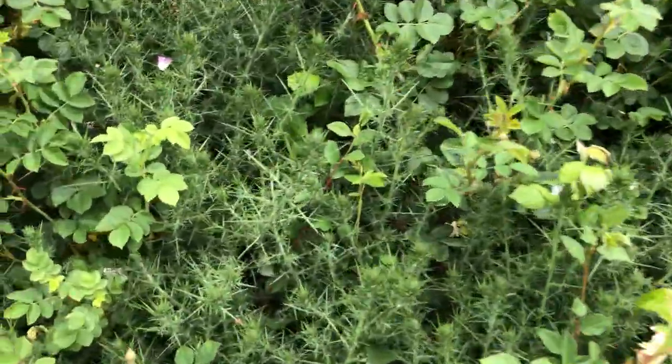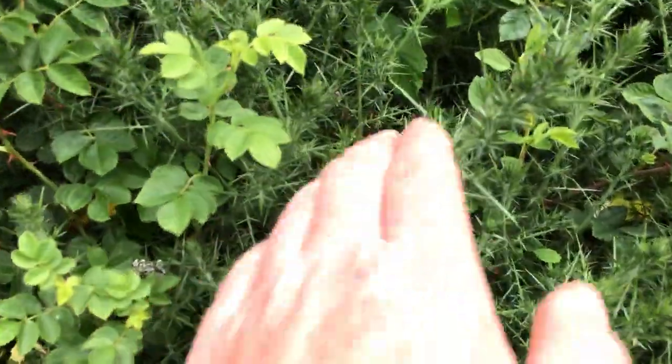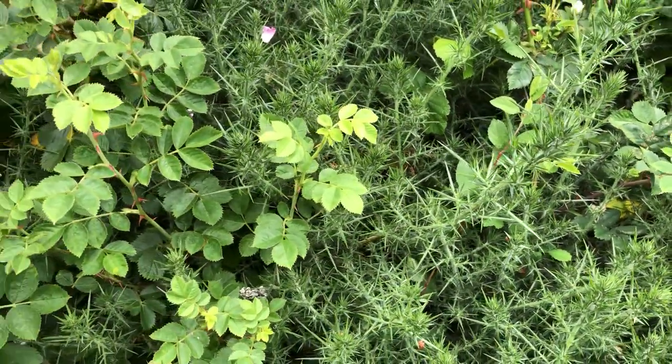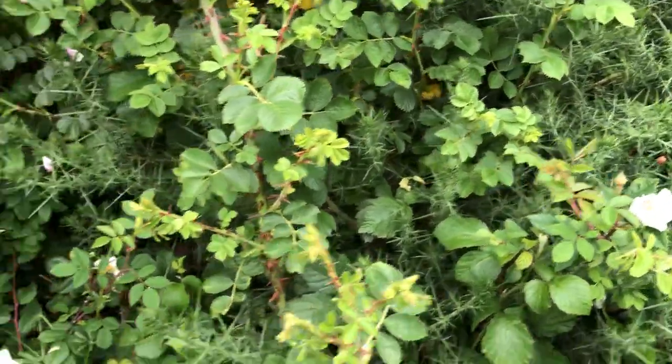Here you can see there's some gorse. This is gorse — very prickly — and that's in this hedgerow as well with all the dog roses.